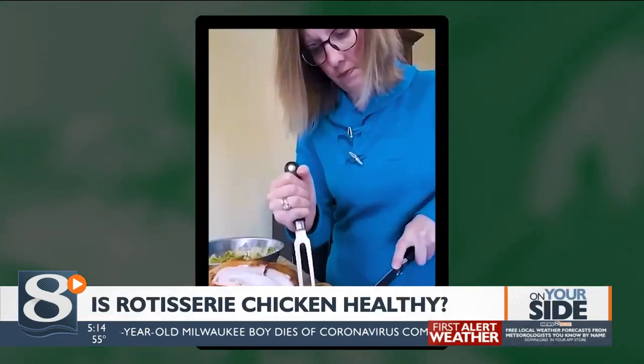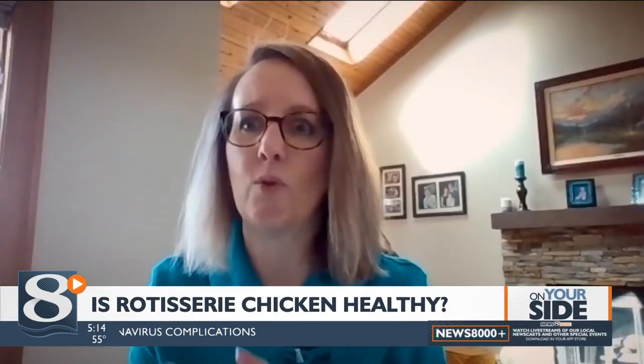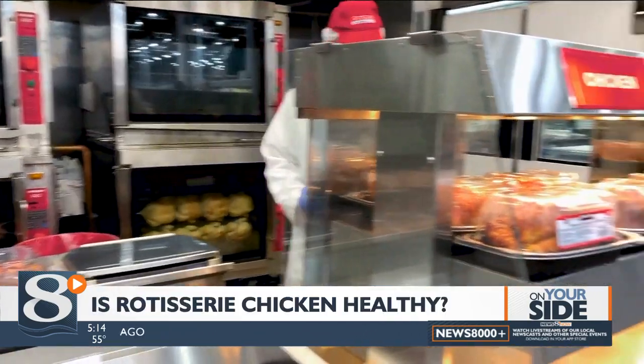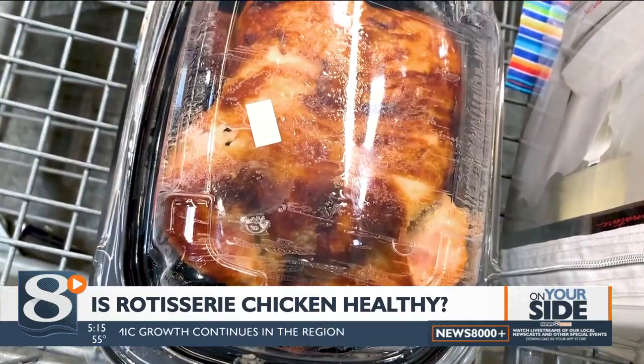Stephanie Pappas makes mealtime healthy and simple by roasting her own chicken. It's so nice and very convenient to have that roasted chicken in the refrigerator that you can just pull out, put it together with some things, and 15 to 20 minutes later, you have dinner. An even shorter shortcut: rotisserie chickens from the grocery store. They're tasty, convenient, and inexpensive, and chicken is a high-protein, low-saturated-fat meal.